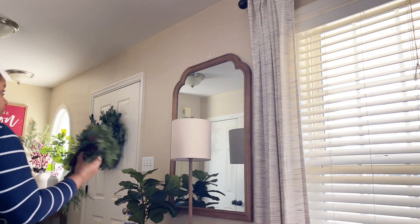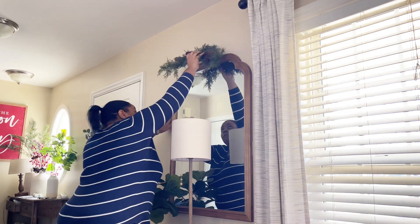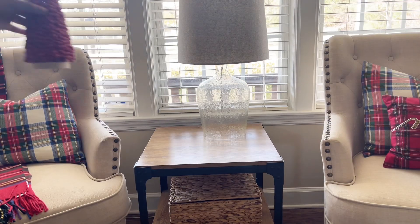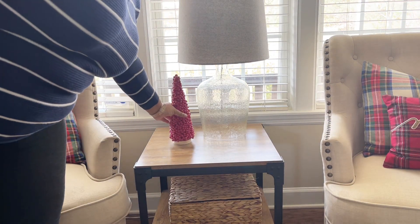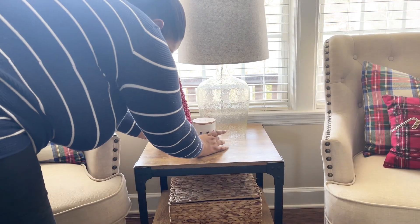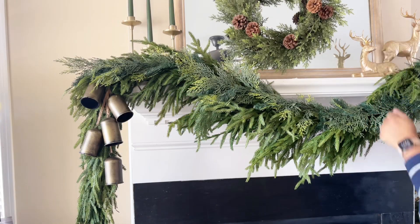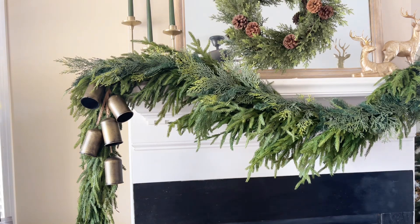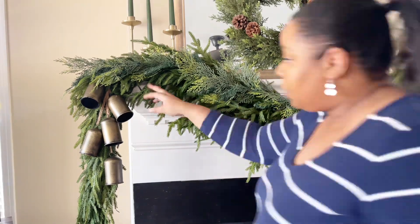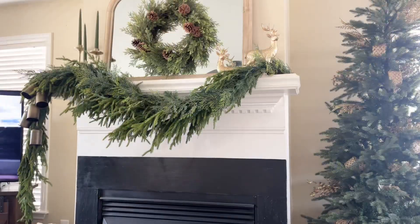For the past few years Hearth and Hand has had something very similar to this piece. They did not bring one back this year, but I did see one at Kirkland's — a little bit more expensive. I normally put that on top of this mirror. Moving on to my side table, I got this Nutcracker candle off of one of those little segments you see on Good Morning America. I just thought it was so cute and it was a really good price, and it smells so good — I think I got it in berry and balsam, which smells just like the one from Hearth and Hand.